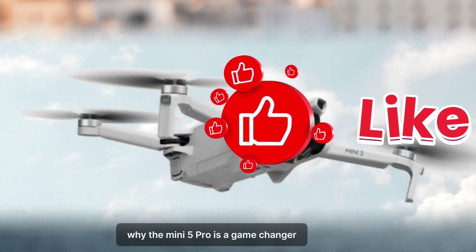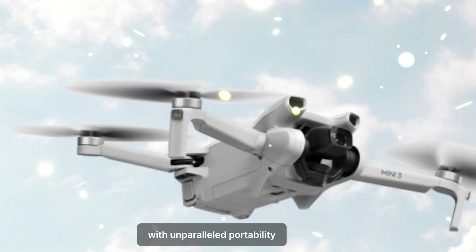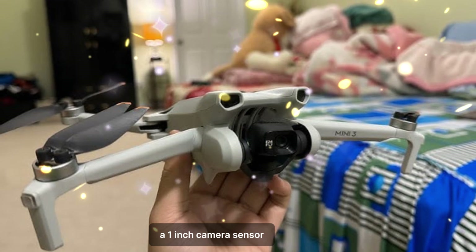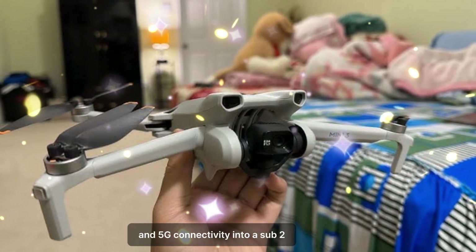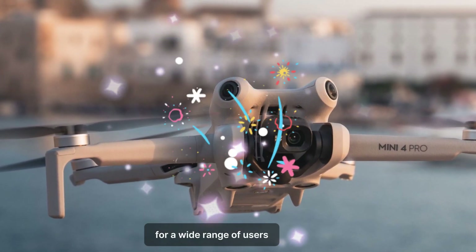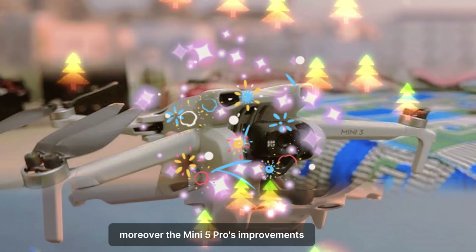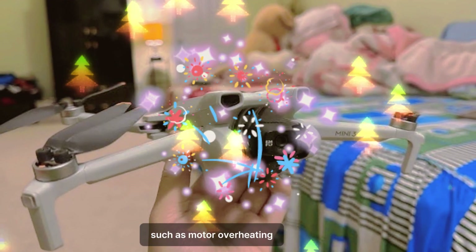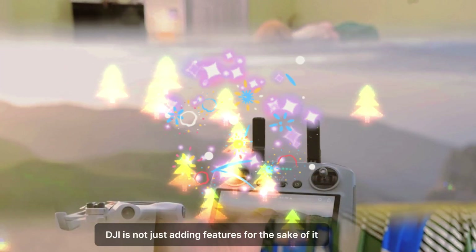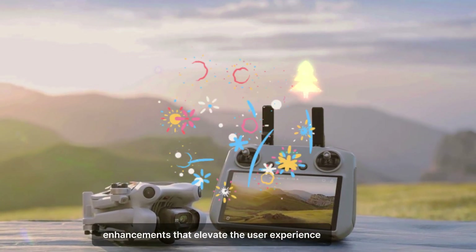What sets the DJI Mini 5 Pro apart is its ability to combine high-end features with unparalleled portability. Packing advanced technology like LiDAR, a 1-inch camera sensor, and 5G connectivity into a sub-250g drone is nothing short of extraordinary. These features make it an ideal choice for a wide range of users, from hobbyists to professionals. Moreover, the Mini 5 Pro's improvements address common pain points such as motor overheating, limited battery life, and challenging subject tracking — making meaningful enhancements that truly elevate the user experience.